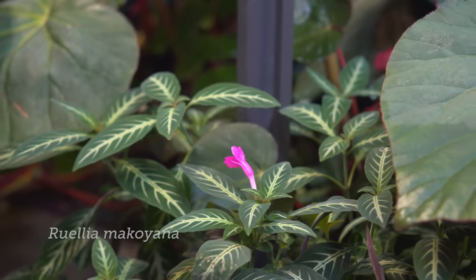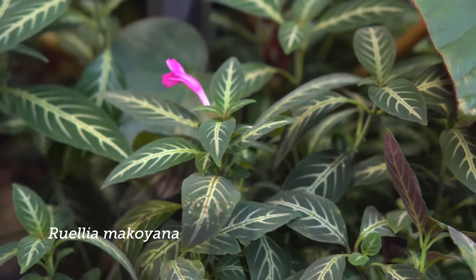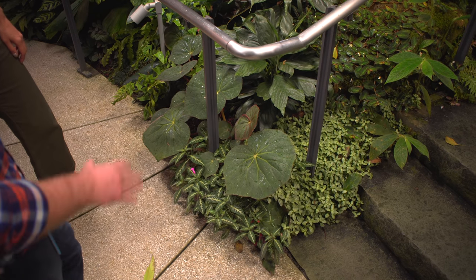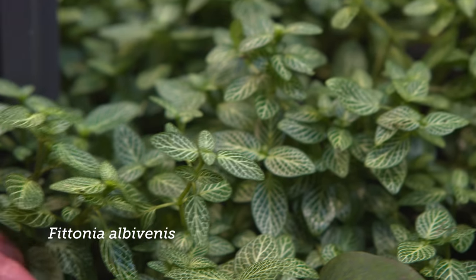Yeah, so this is a Macleana - it really is a tough plant. It does well here. There's a lot of foot traffic that comes through here. We have an average of about 1,000 people a day that pass through here, so it's really been tough spilling over the edge like that, surprisingly so. And the Fittonia of course is probably also equally as tough.